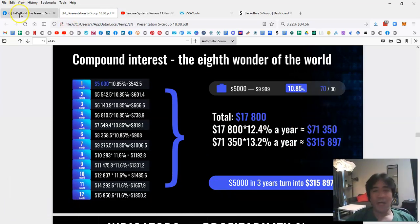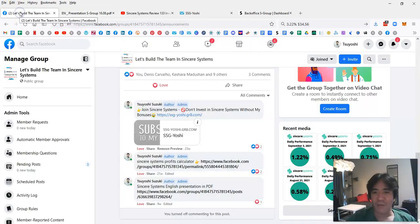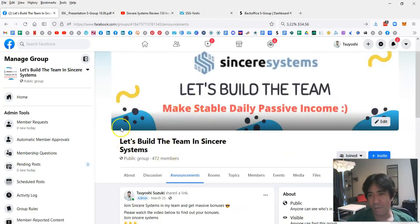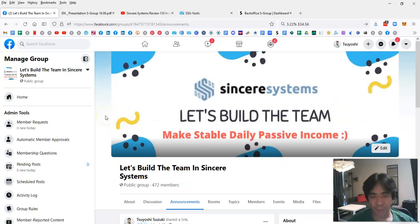That's it for this video. If you have any questions, comment in my Facebook group and I'll reply as soon as possible. My name is Yoshi — thank you for watching and see you in the next video. Bye!